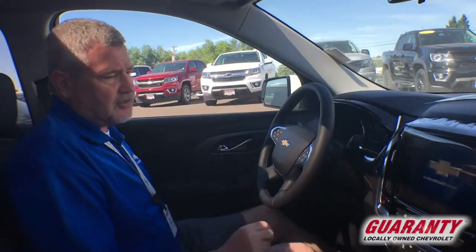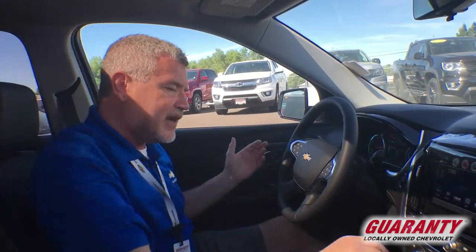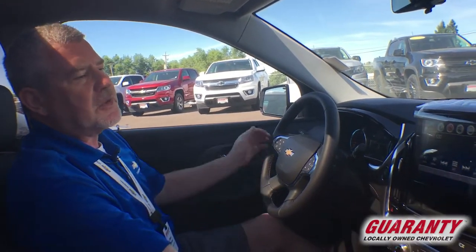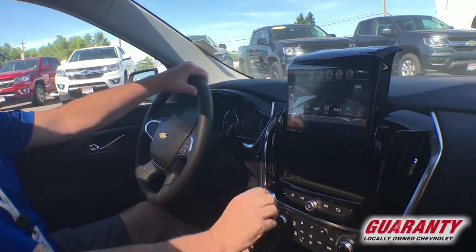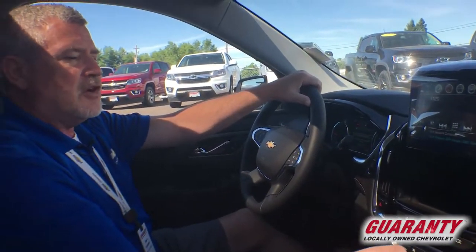Now we're going to get to the safety features on the Traverse. It's got all the nice options on it: wireless charger, AM, FM, XM. There's a screen just like the Tahoes, Suburbans, and Impalas that opens up, and I still get to see my screen when it's up.